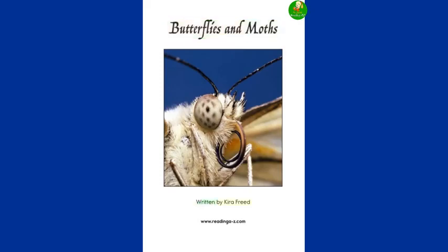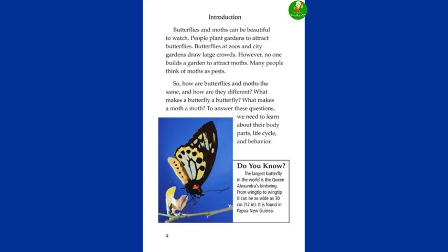Butterflies and Moths, written by Kira Freed. Butterflies and moths can be beautiful to watch. People plant gardens to attract butterflies. Butterflies at zoos and city gardens draw large crowds. However, no one builds a garden to attract moths. Many people think of moths as pests. So, how are butterflies and moths the same? And how are they different?